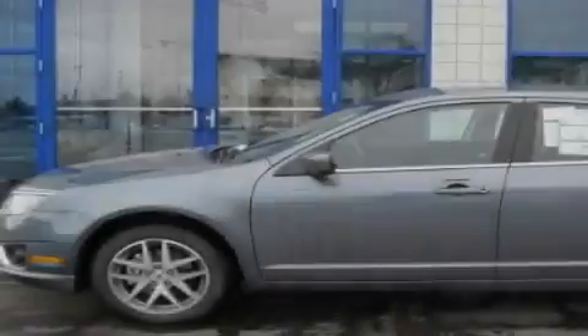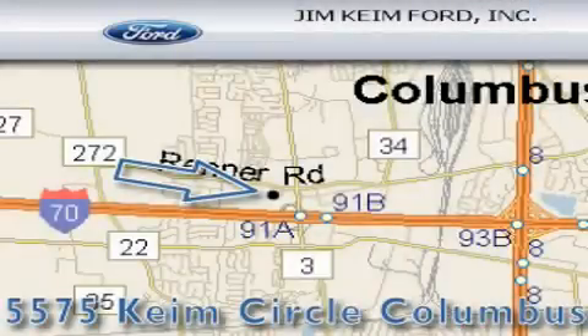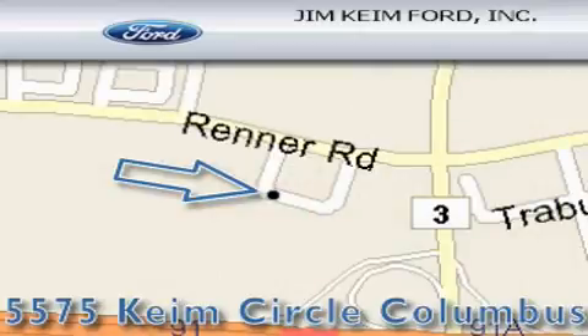Stop by today and test drive this automobile for yourself. Jim Kime Ford is located at 5575 Kime Circle in Columbus. Our goal is to exceed all of your expectations to ensure that you'll return for future visits.